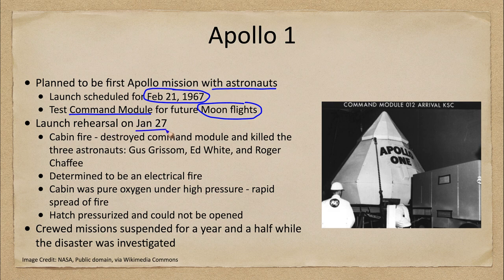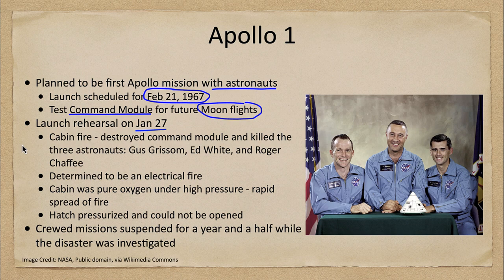Before the scheduled launch, there was a launch rehearsal on January 27th of 1967, and there was a big problem — a cabin fire that ended up killing three astronauts. The cabin fire destroyed the command module and killed the three astronauts pictured here: Gus Grissom, Ed White, and Roger Chafee. The determination later was that it was an electrical fire, and the cabin was pressurized with pure oxygen.